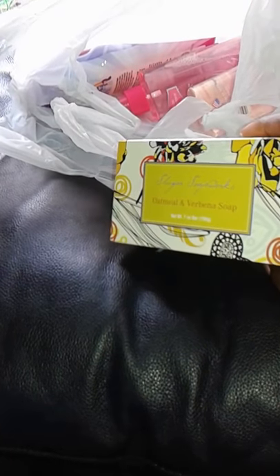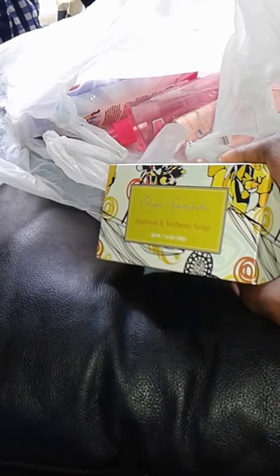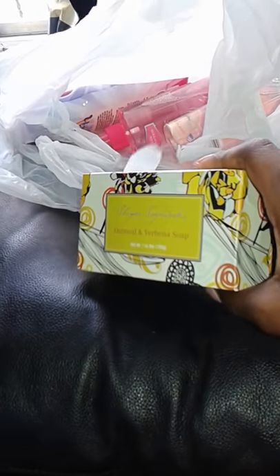And more oatmeal and verbena soap — this smells so good, and it's so big and thick!